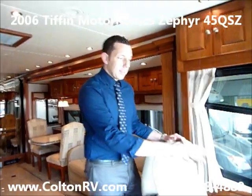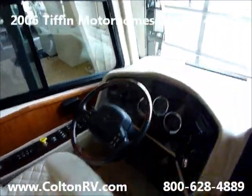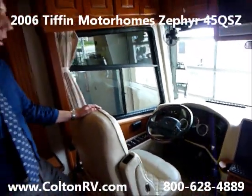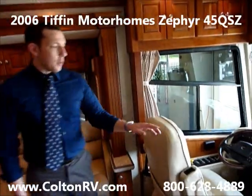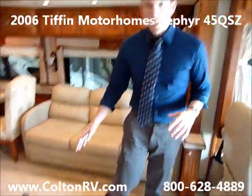The driver's cockpit has the smart wheel that allows you to work with your cruise control, your headlights and your wipers all from the steering wheel — you don't have to take your eyes off the road. It's got the computer with nav up front all throughout the coach.